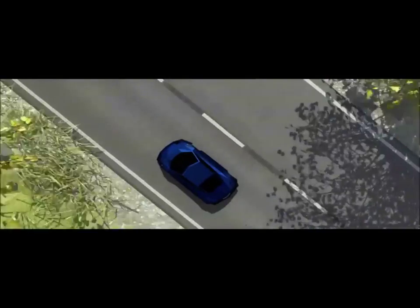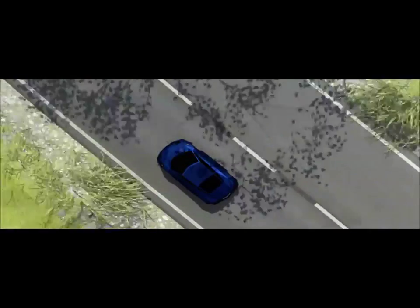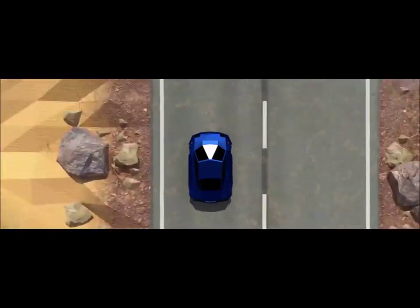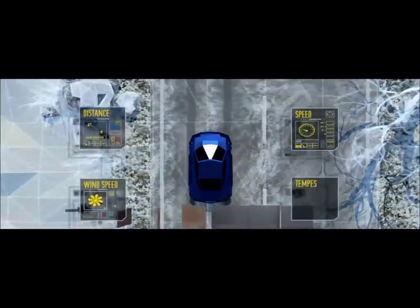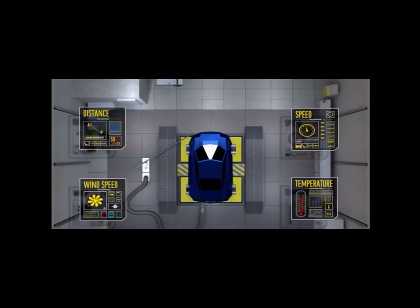We are able to test these engines under almost any conditions, from a desert to minus 20 degrees Celsius, thanks to the rolling roads, robotic drivers and climate chambers in our technology centers.